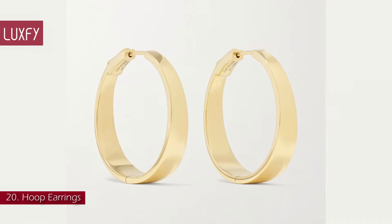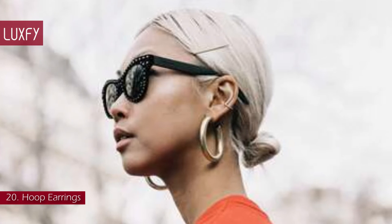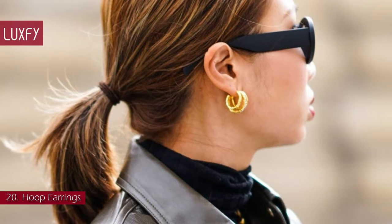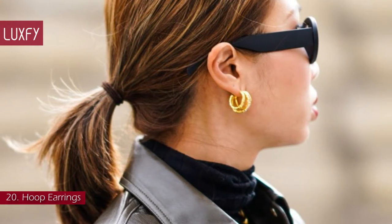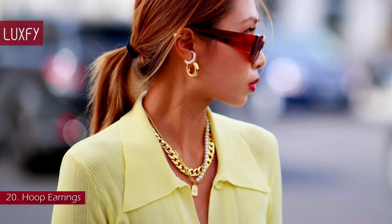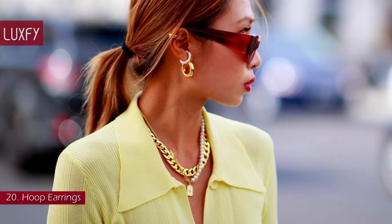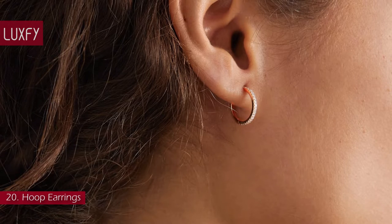Number 20: Hoop Earrings. Starting with the accessory every woman should have — hoop earrings are a forever staple. No jewelry collection is complete without at least one pair. For such a simple design, they are remarkably versatile. Oversized gold hoops are somewhere essential, while small ones are an elegant and modern way to elevate any outfit. These Maria Tash Rose Gold Diamond Hoop Earrings are sold for $815.